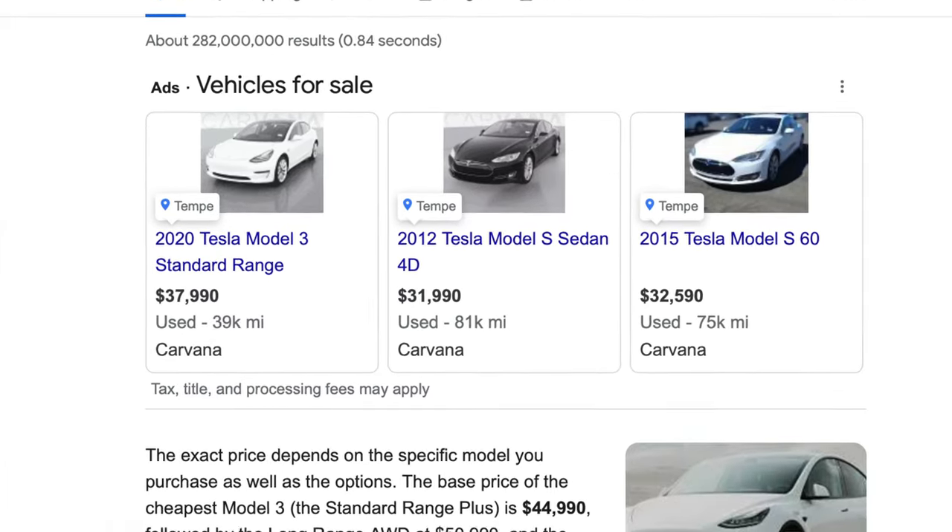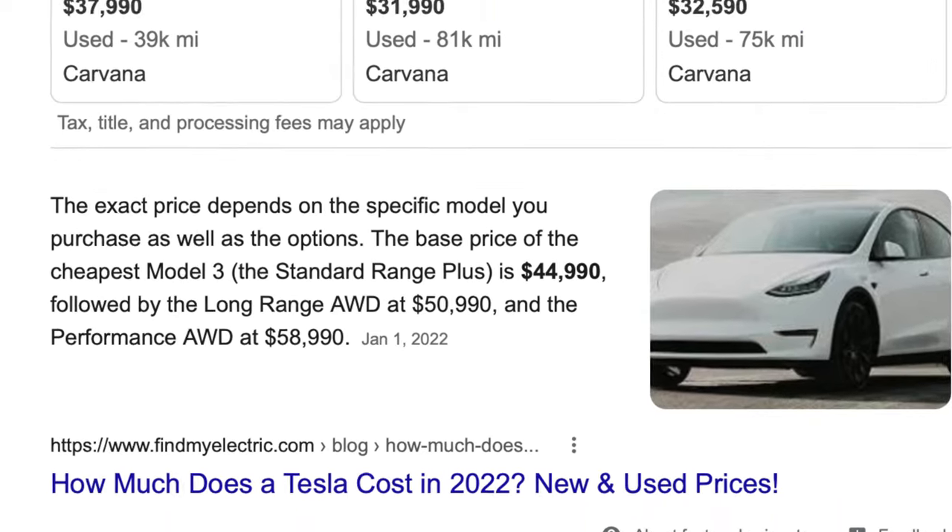Let's just see how long it will take for us to see an actual return on that investment. What is the cost of a base model Tesla? According to FindMyElectric, the base price of the cheapest Model 3 is $44,990.